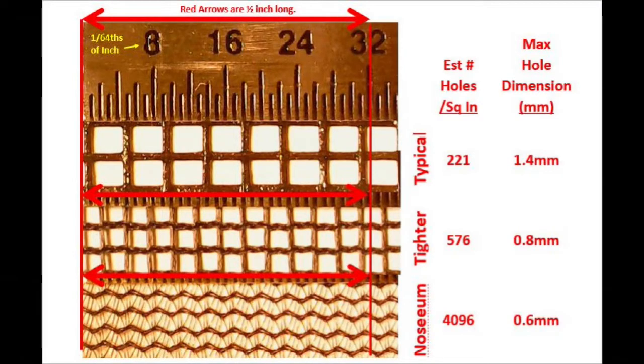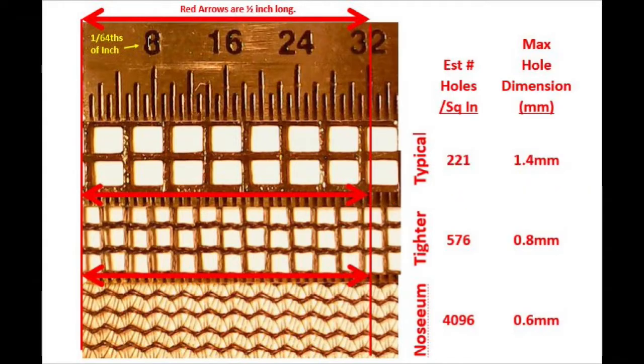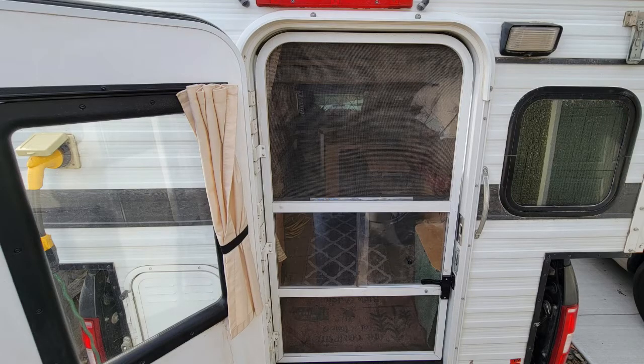Here are the three materials close-up. The estimated number of holes per square inch is shown. The tighter screen has holes around one millimeter square, and it should stop these microcaddisflies, but maybe not anything smaller. However, we've never seen anything smaller in the last four years traveling across three countries, so I think it would work for us. But how do these three screens compare as far as airflow and ventilation? We need to replace our door screens eventually, but how much of a loss in ventilation are we willing to suffer for a fairly uncommon problem? Probably a little, but not a significant loss.